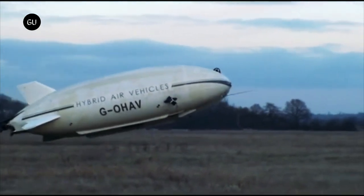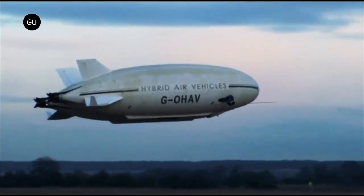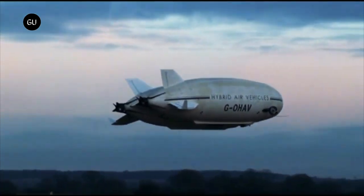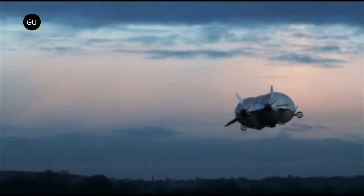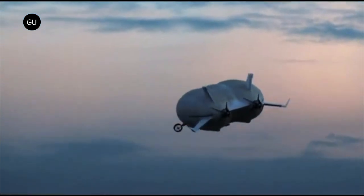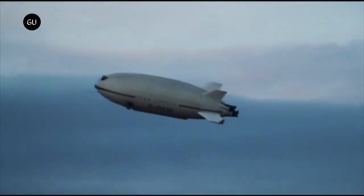Airlander 10 is certainly not the only hybrid electric aircraft claiming to revolutionize commercial aviation, but it's one of the most popular. At 302 feet and boasting a payload of 22,000 pounds, this blimp-like air vehicle would be the largest aircraft in the world.